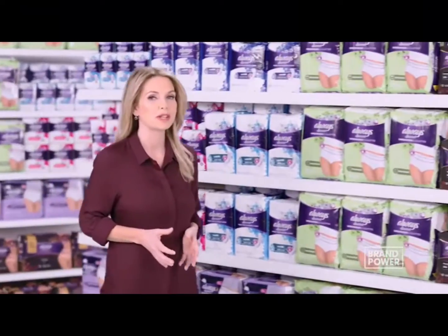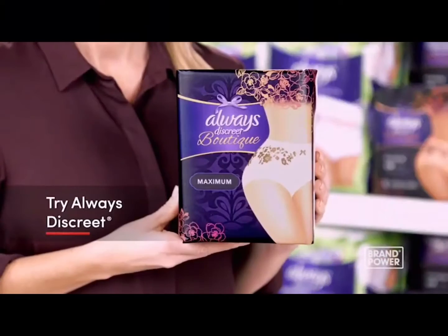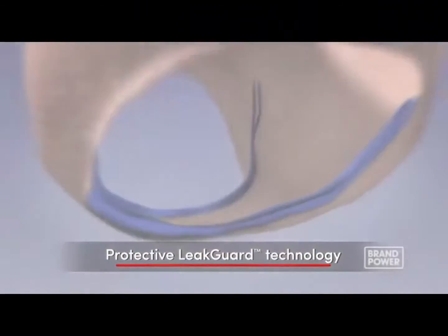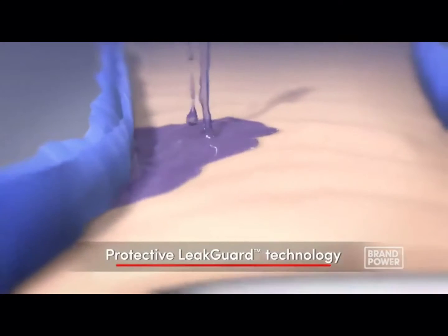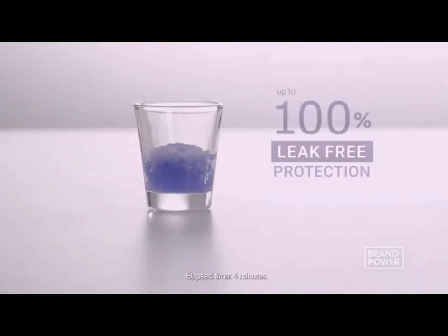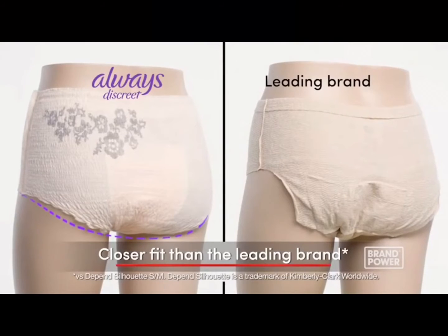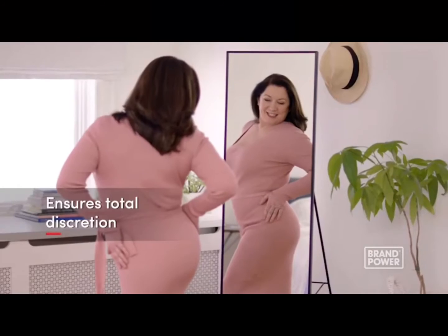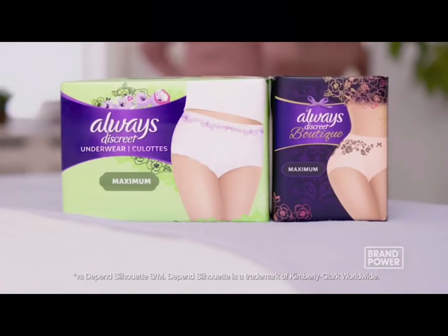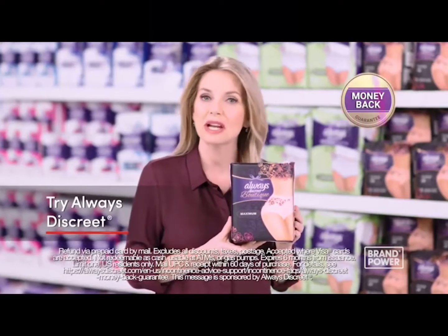If you experience bladder leaks, you shouldn't have to sacrifice discretion for protection. Try Always Discrete. The unique design features protective leak guards which help prevent leaks where they happen most, and an absorbent material that turns liquid into gel for up to 100% leak-free protection. The shapewear design provides a close and seamless fit. To ensure total discretion, choose the solution that keeps you drier — try Always Discrete Underwear with a money-back guarantee. Brand Power, helping you buy.